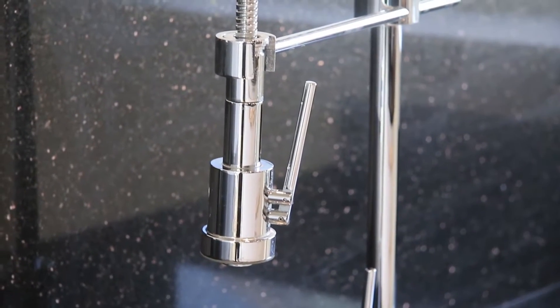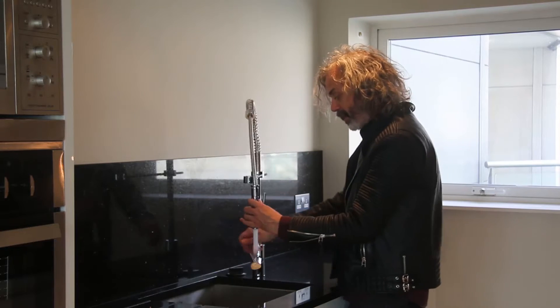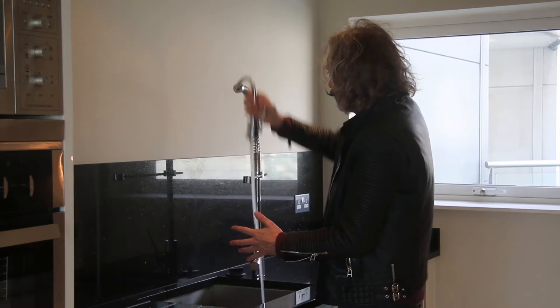Literally one of my favourite things in this beautiful kitchen is this super mega tap which, on the press of a button, turns into a shower. Always useful. Fabulous.